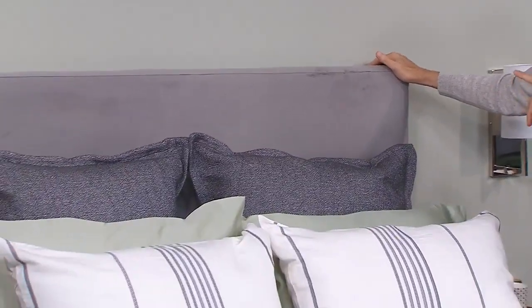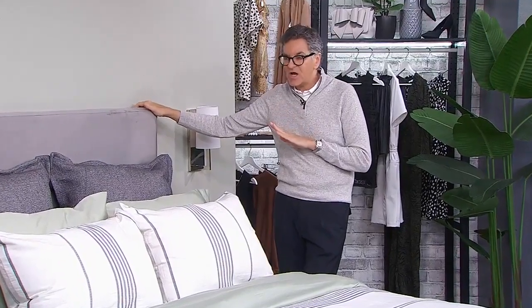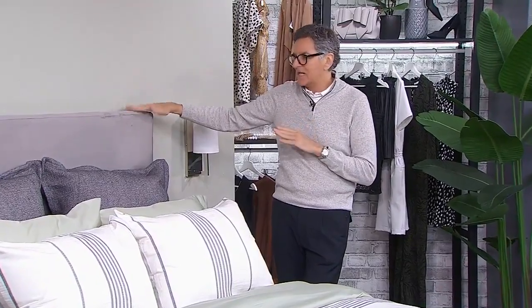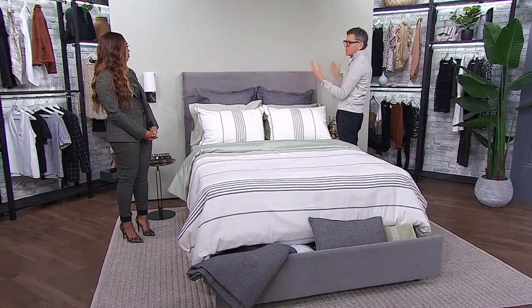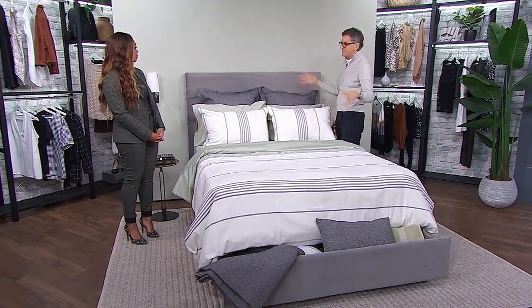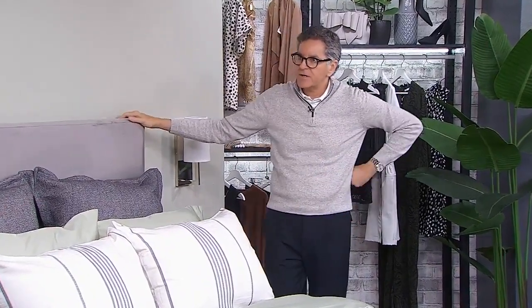When it comes to a headboard, I like it to be around 54 to 60 inches high — you can go to 48, but I like this height in a small space. If you went too high it would overwhelm the space; it's already a dominant element in the room. Don't go crazy with that because you want to be able to hang some art and things like that.